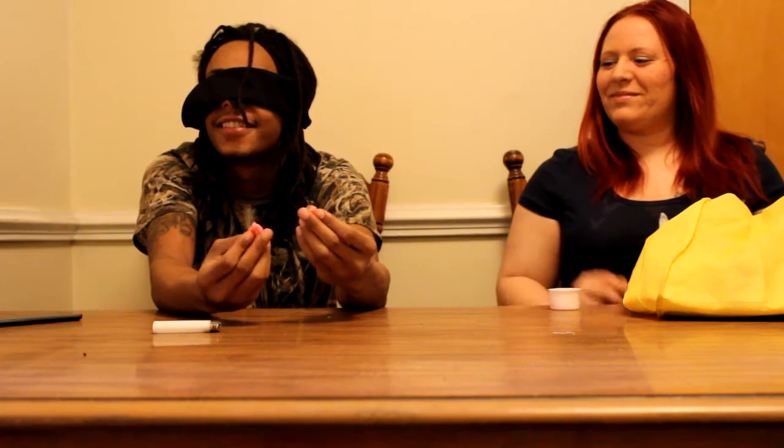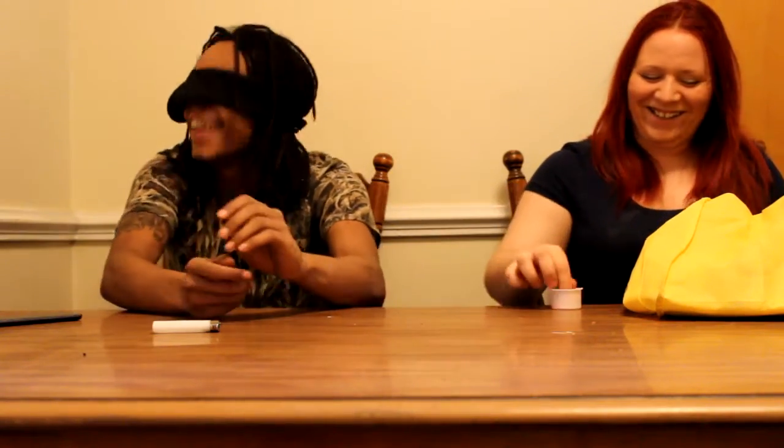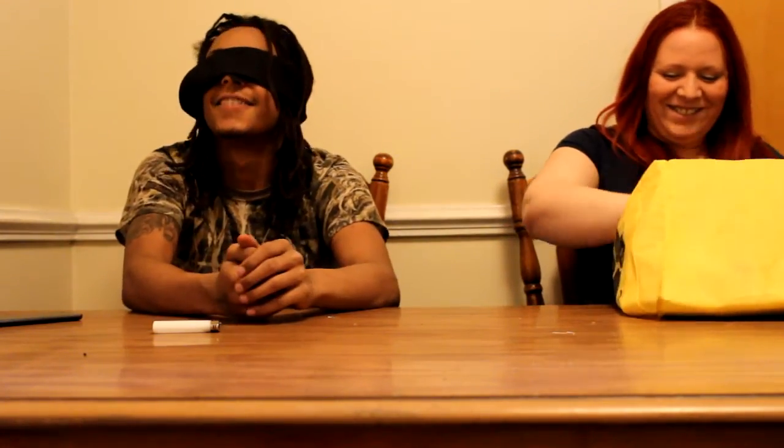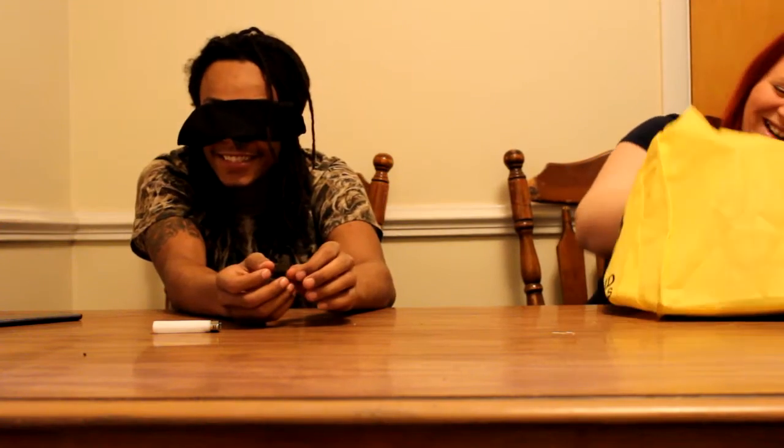Play-Doh. Dang, you're really good at this. Sausage? Yeah. All right, the last one.